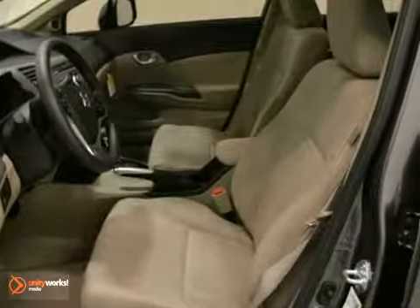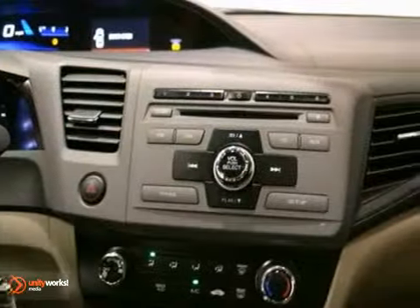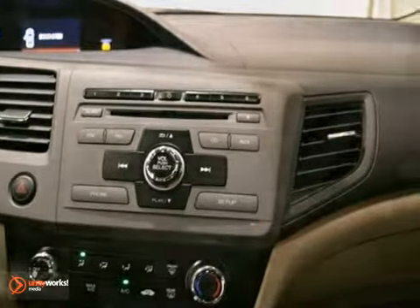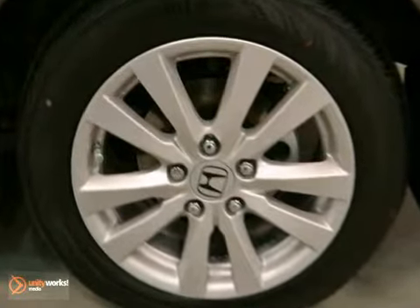Features include a 5-speed automatic transmission, cruise control, tinted windows, and power windows, locks, and mirrors. You'll also get steering wheel radio controls, a moonroof, multiple airbags, and keyless entry.